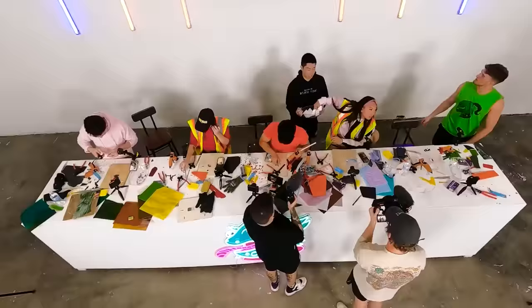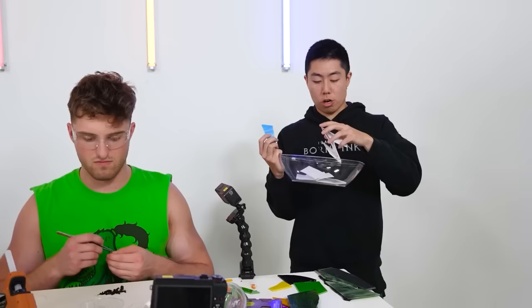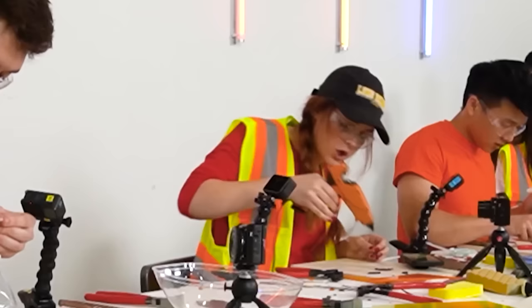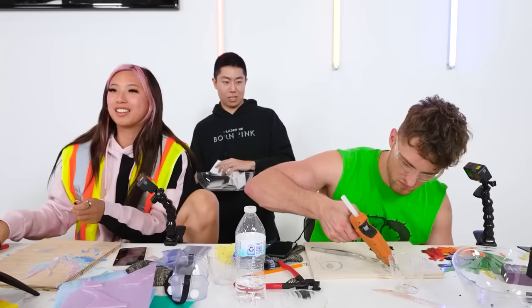I didn't plan on doing this next challenge but I was starting to get bored. Everyone, we have another mini challenge — this one may be the stupidest one yet. In this bowl are a ton of different cards with anywhere from zero minutes to 30 minutes — that is how long you have to stare at a piece of glass.